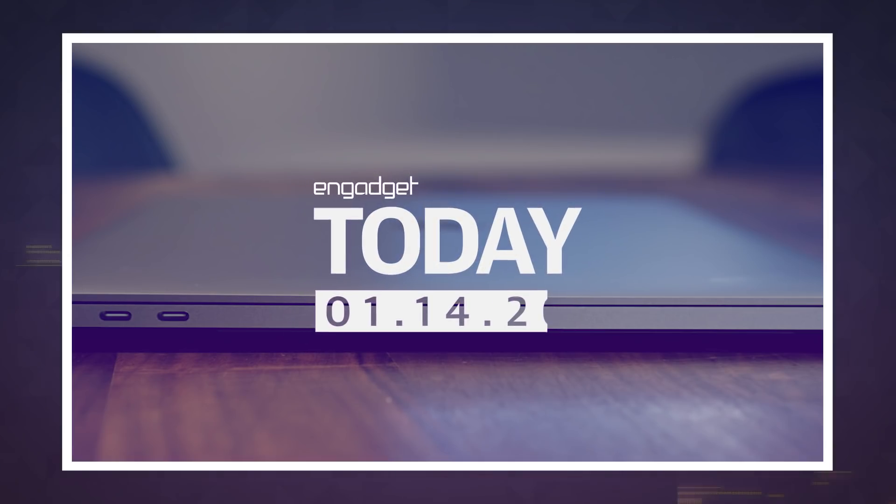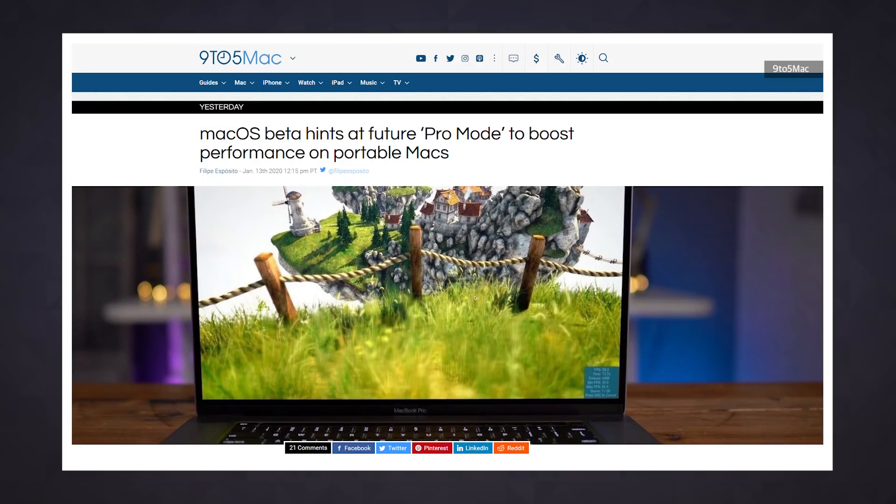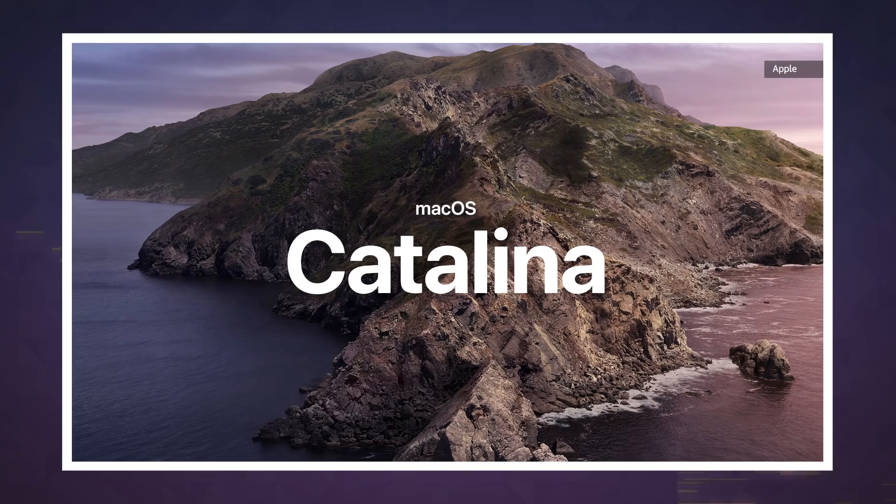Apple may be cooking up some secret sauce in its labs if the latest hints are any indicator of what's to come. Some text discovered in a macOS beta build describes a so-called Pro mode that could make apps run faster when activated. The string of text was spotted in a Catalina 10.15.3 beta build and doesn't appear to be a working feature just yet.